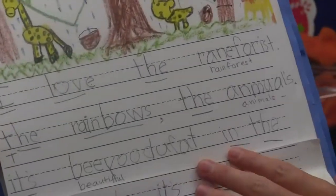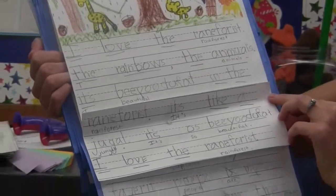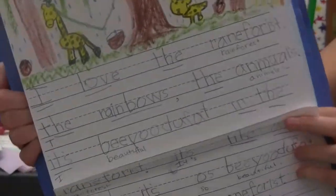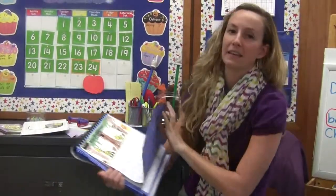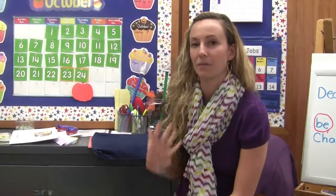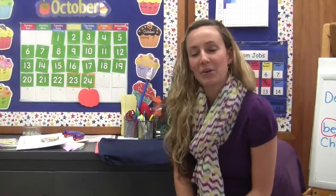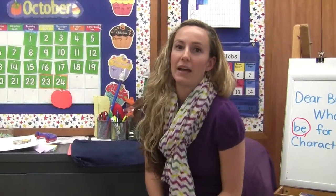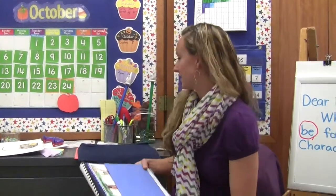For example, this one says: 'I love the rainforest, the rainbows, the animals. It's beautiful in the rainforest. It's like a jungle. It's so beautiful. I love the rainforest.' And that is what somebody wrote all by themselves in kindergarten towards the end — this was from May. The kids really enjoy journal writing and phonetic spelling because they're able to write a story. Even at the beginning of kindergarten, sometimes they don't quite make sense, but the kids really enjoy being able to feel like they can write something and get whatever's in their heart out on paper.